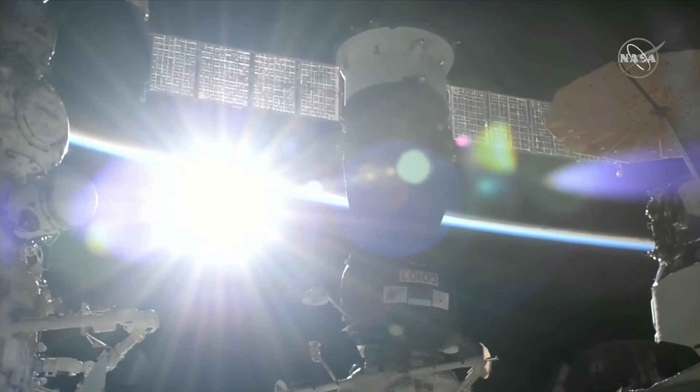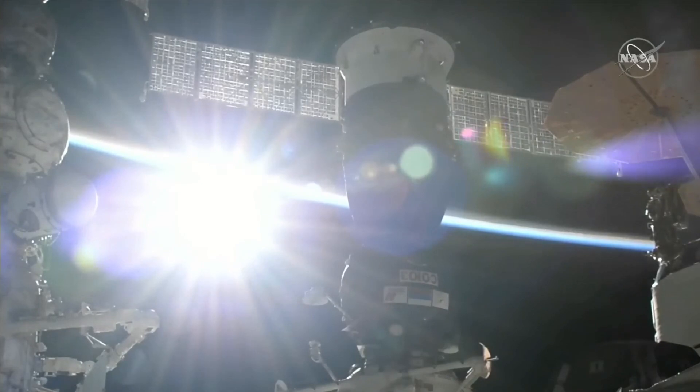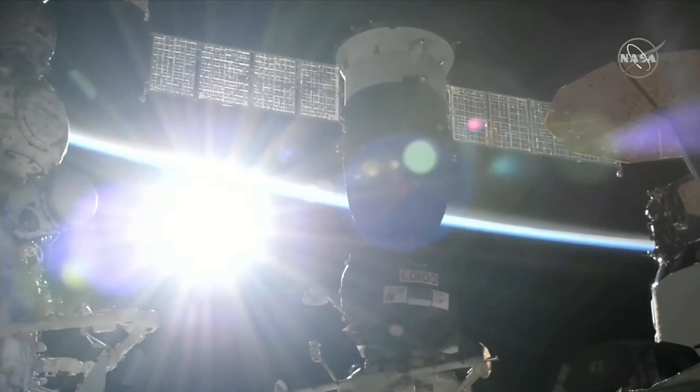The Soyuz MS-23 vehicle will be the ride home in 12 days on September 27th for station commander Sergei Prokopiev, Dmitry Patelan, and NASA's Frank Rubio, who are wrapping up a 371-day mission aboard the International Space Station — which for Rubio sets a record for the longest single spaceflight by an American astronaut in history.